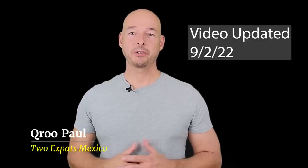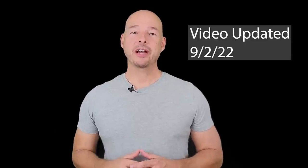Hey everybody, Q Rupaul here. Welcome to the channel. In the past few months, I've been inundated with questions from our Patreon members about Mexican RFCs.